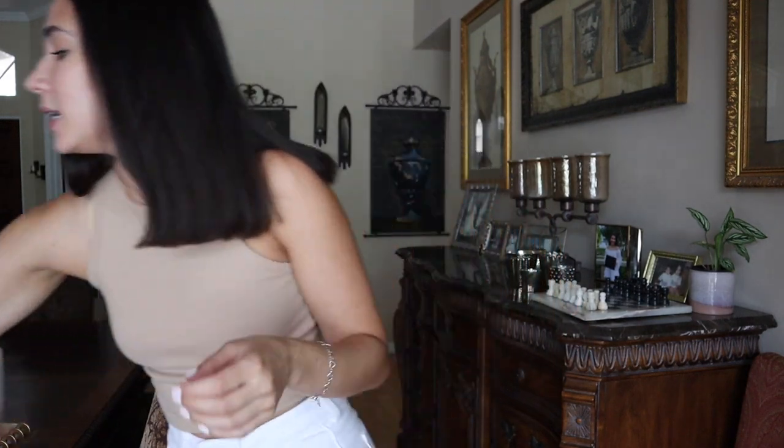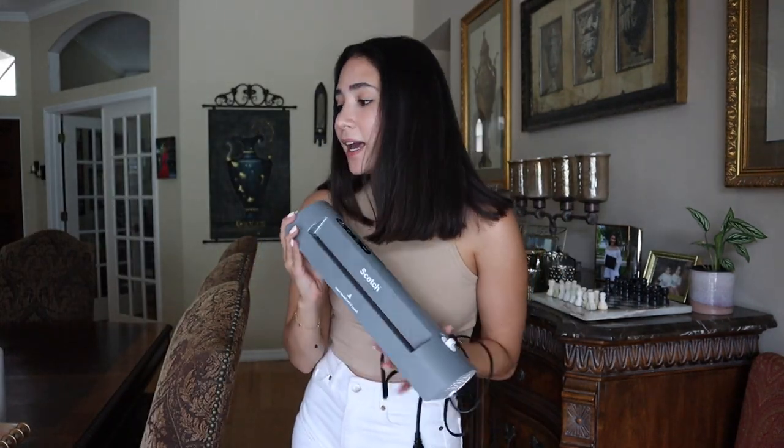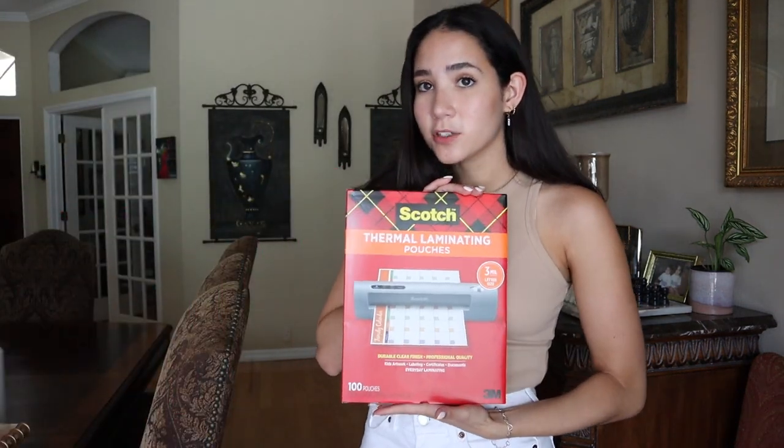The first things I want to start with are more like personal items for yourself as the teacher that will make your life a lot easier. The first thing I bought that I am so happy about is this laminator. I got it on Amazon for about $30 and it has honestly saved my life. Right now prepping for school, I literally just spend my days cutting and laminating things to put on my walls and activities for centers.